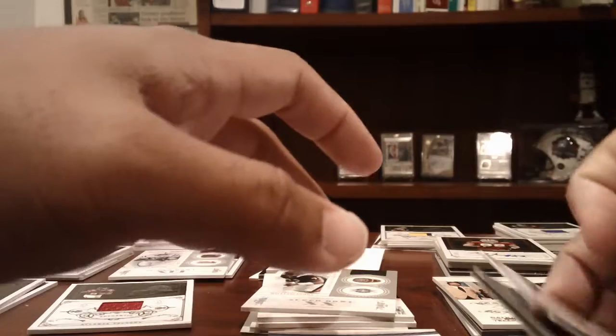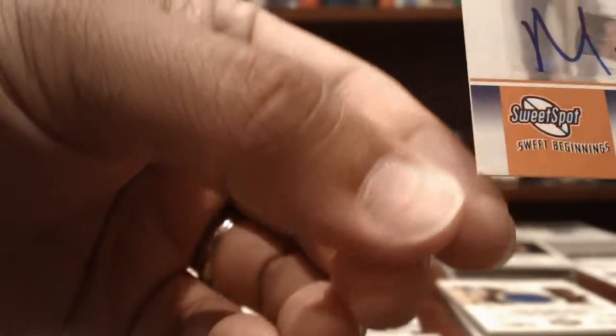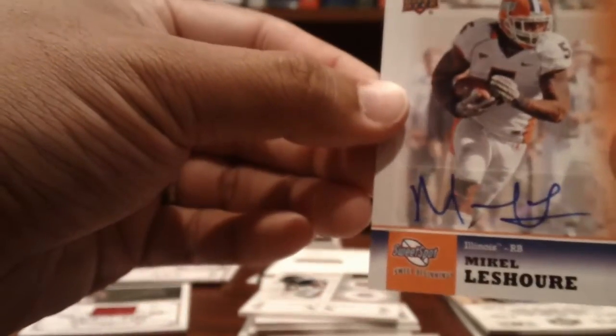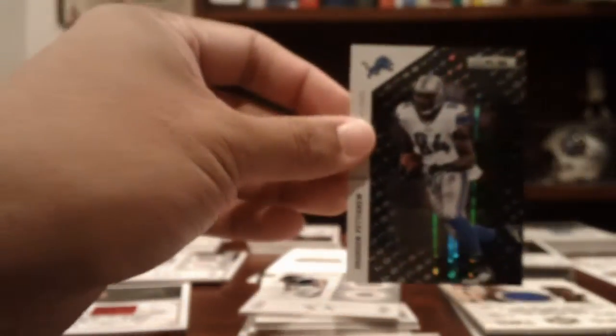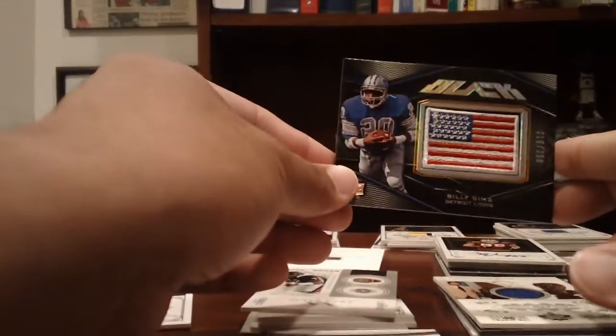Lions: a Mikel Leshoure rookie auto from Sweet Spot — it's a little damaged in the bottom left corner but you can probably smooth it out — a Brandon Pettigrew Black numbered to 99 Longevity, and a Billy Sims flag patch numbered to 250.